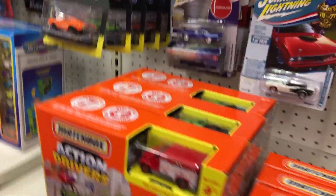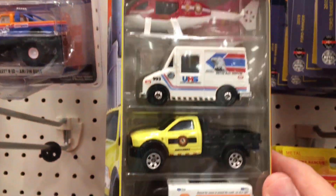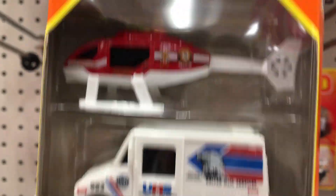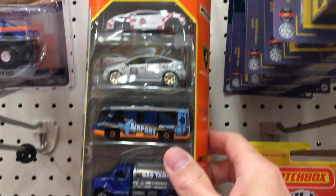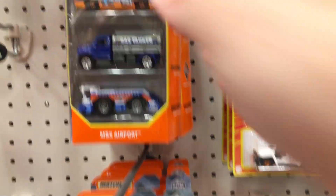Alright, turning this back on - that noise was stupid. I don't like doing voiceovers, but let's check out some Matchbox five-packs. I don't think I've seen this one. Yeah, I've seen this one. Can't go wrong with some Matchbox five-packs.